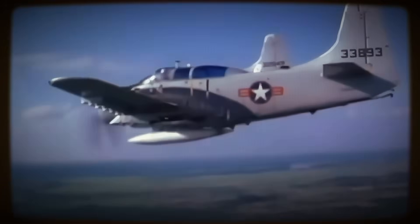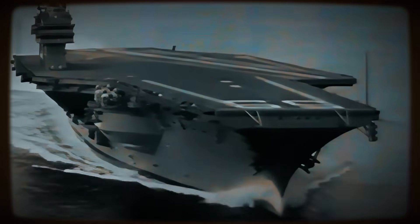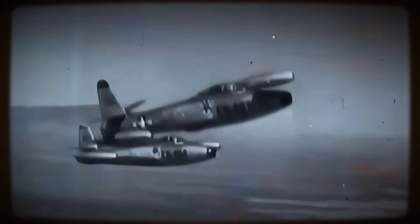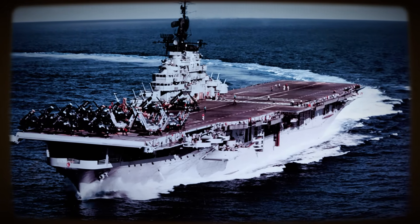Conversely, the Navy's early carrier jets, like the F-9F Panther, excelled in air combat but often lacked the specific payload capacity, endurance, or low-speed handling characteristics essential for effective close-air support delivered from the sea.